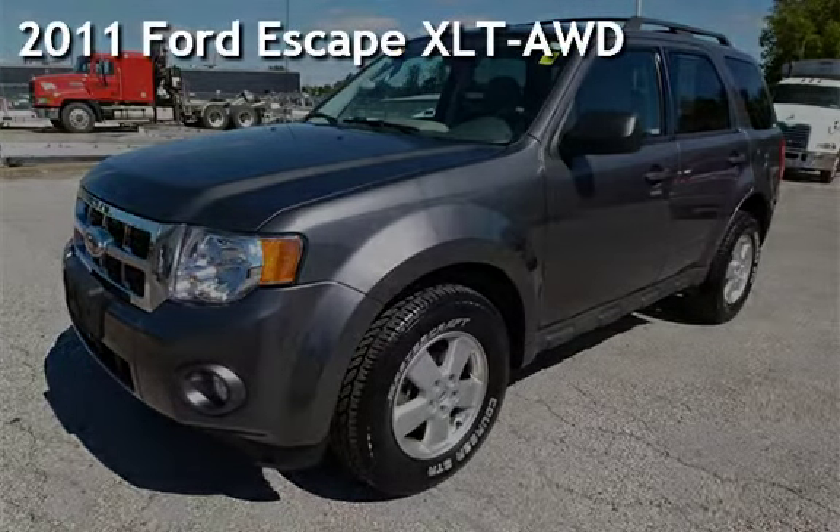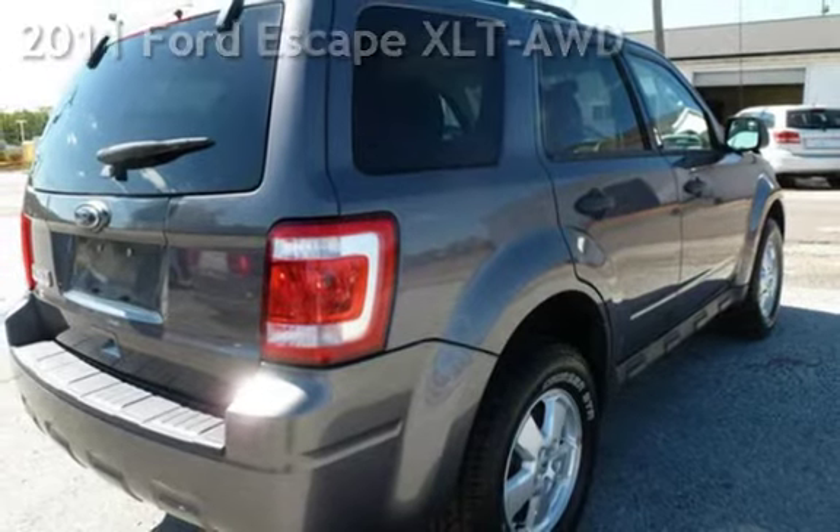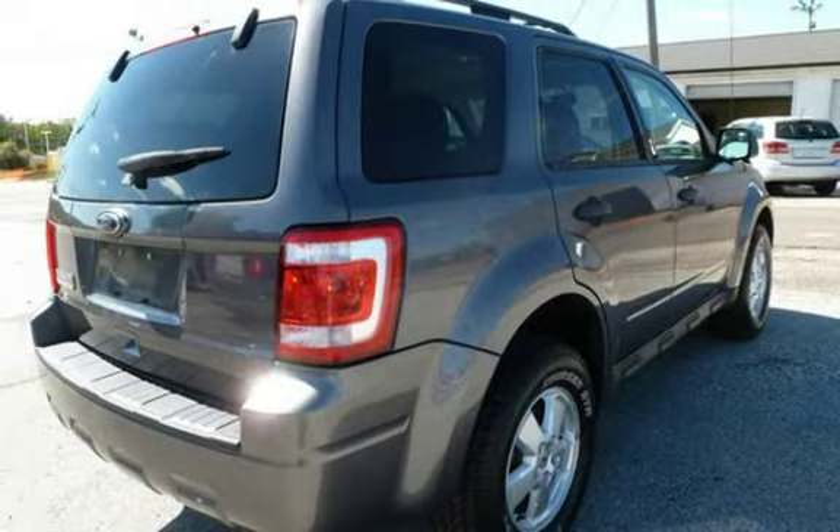Presenting a pre-owned 2011 Ford Escape XLT All-Wheel Drive. This four-door SUV has a four-cylinder, 2.5-liter i4 engine, with all-wheel drive, and an automatic transmission.